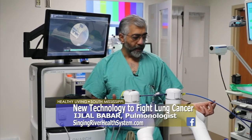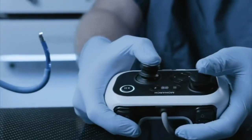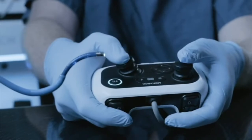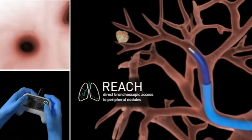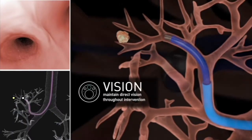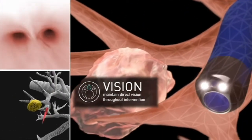The other thing is the scope inside here is so small that we can actually maintain vision all the way to the periphery of the lung, which is huge. Before, when we used to do navigation, we would lose vision and only be going by the computer-generated track. So there are some really cool advantages that come with this Monarch.